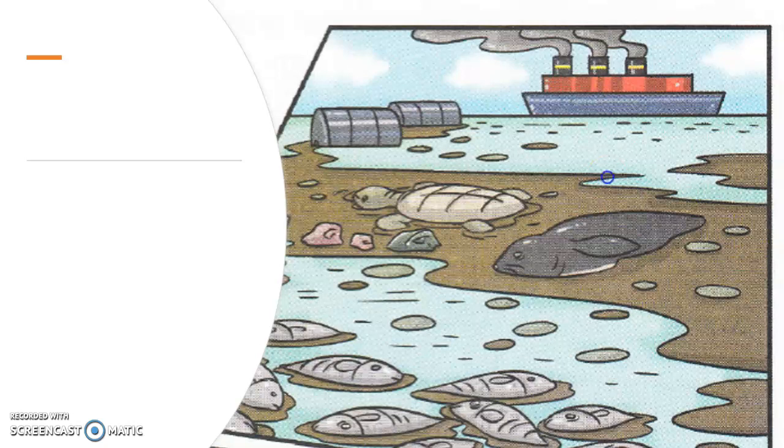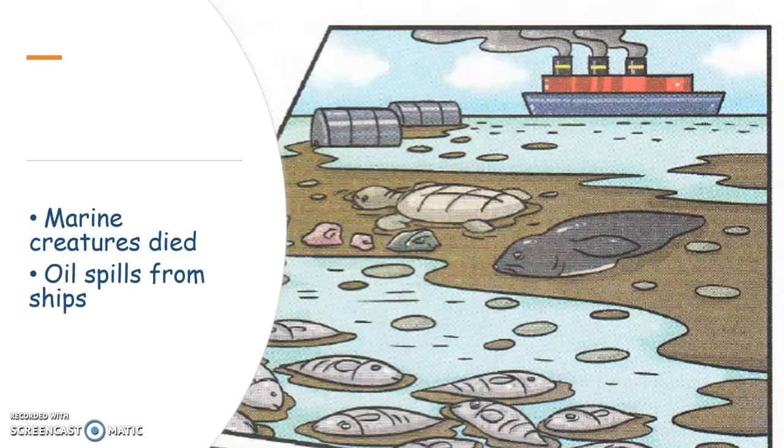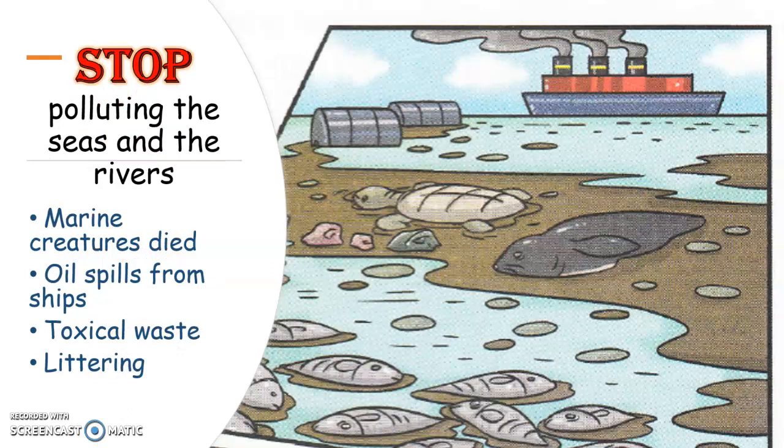Let's look at the next picture. From the picture, what can you tell? Marine creatures died. Marine creatures means the animals who live in the water. The animals died. Why did they die? It is because oil spills from the ships and because of toxic waste. Look at the picture — the water is not clean at all. If you want to help the marine creatures, what should you do? You need to stop littering. Littering means you throw rubbish into the water. You need to stop polluting the seas and the rivers.